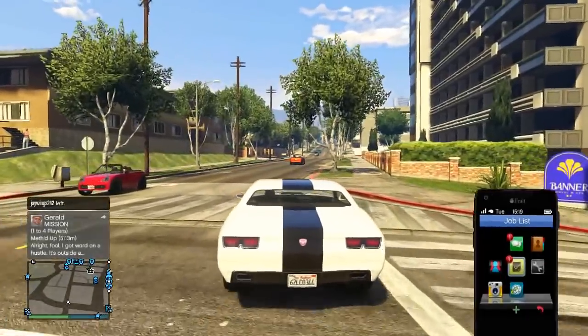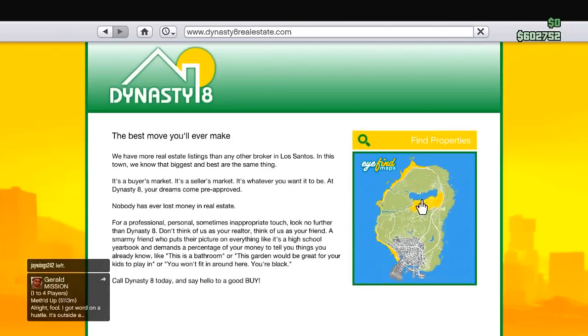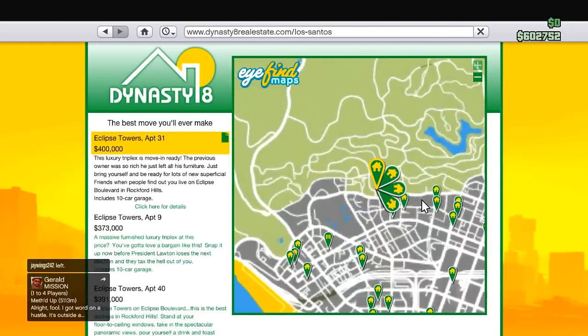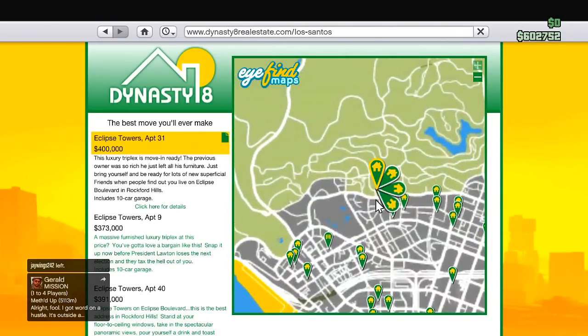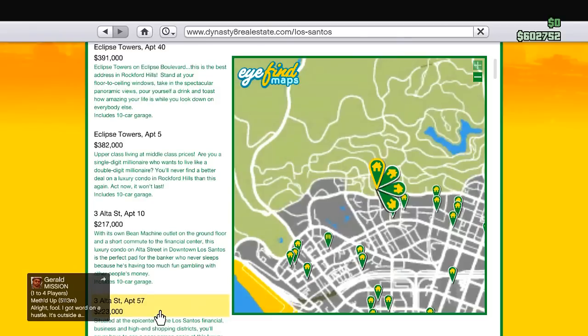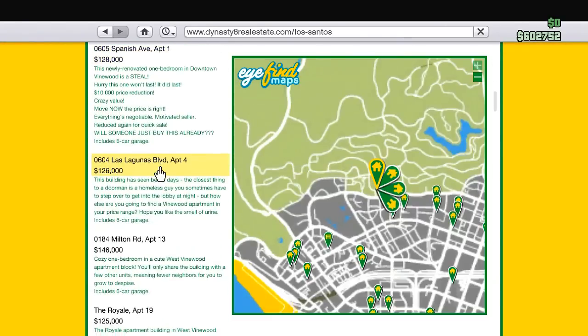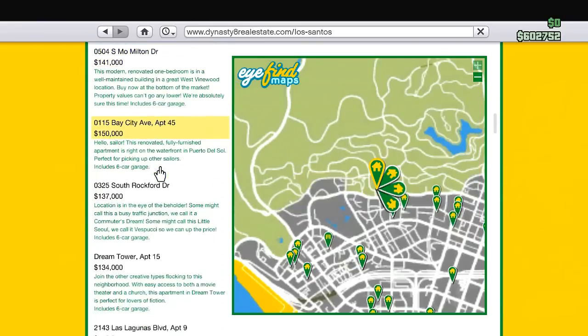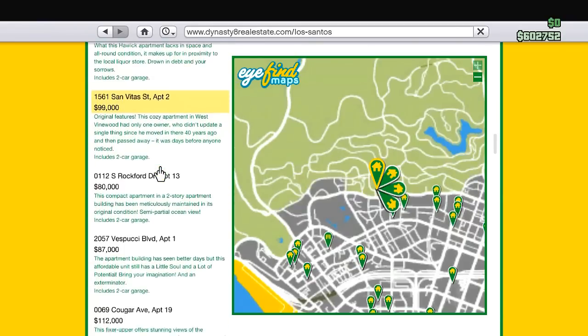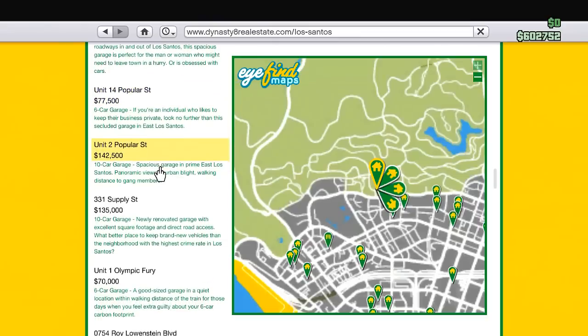We're going to be very responsible and go buy a luxury apartment. Let's go to Dynasty 8 Realty. I have no idea which apartment I want. Let's go down here. I forget what it's called — it's around $300,000. It's got really good views. I think it's got a 10-car garage in it. I'm going to find it and then I'll check back with you guys.